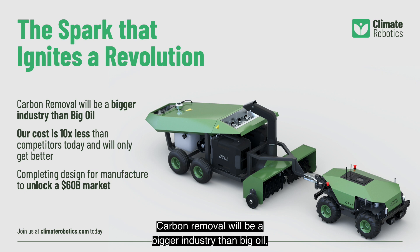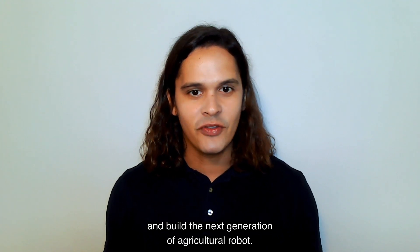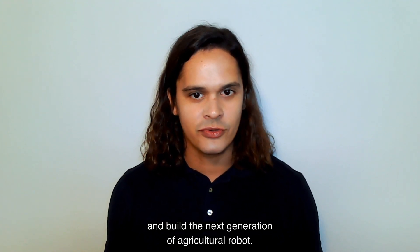Carbon removal will be a bigger industry than big oil, but we need your help to lay the groundwork. We've extensively de-risked and validated our technology and seek to complete the design for manufacture and testing of our next generation robot. This will allow us to rapidly and cost-effectively scale up production and unlock our next two million dollars in pipeline value. Join us to make a dent in the climate crisis and build the next generation of agricultural robot.